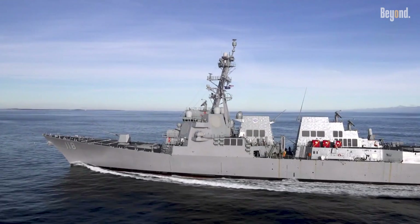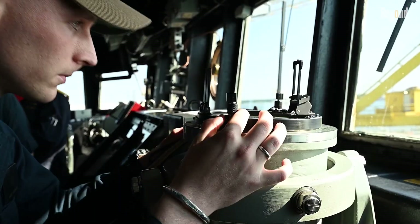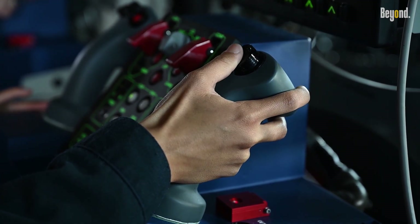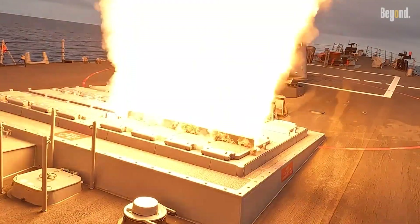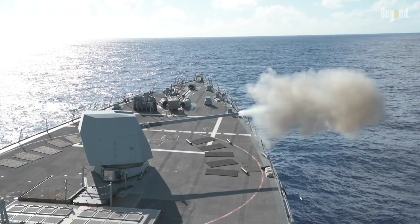The heart is the Aegis combat system with an SPY-1D or upgraded SPY-6 in Flight III, a phased array radar tracking aircraft, missiles, and submarines simultaneously. Armament includes a 96-cell Mk 41 Vertical Launch System for Tomahawks, SM-6 missiles, ASROCs, and more.